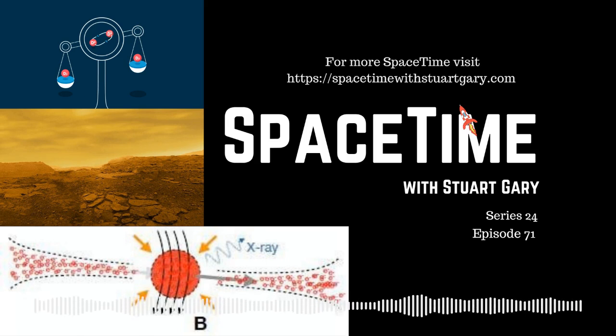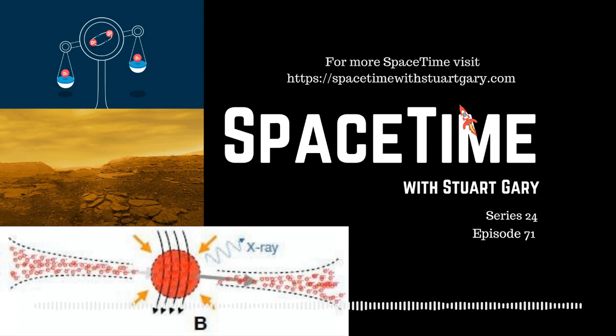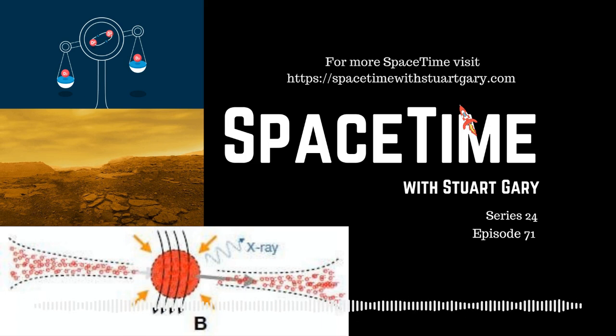And that's the show for now. Spacetime is available every Monday, Wednesday and Friday through Apple Podcasts, iTunes, Stitcher, Google Podcasts, Pocket Casts, Spotify, Acast, Amazon Music, Bytes.com, SoundCloud, YouTube, your favourite podcast download provider, and from Spacetimewithstuartgary.com. Spacetime is also broadcast through the National Science Foundation on Science Zone Radio and on both iHeart Radio and TuneIn Radio.